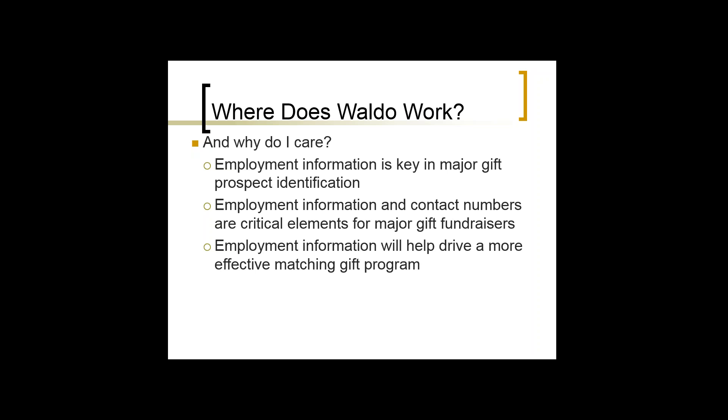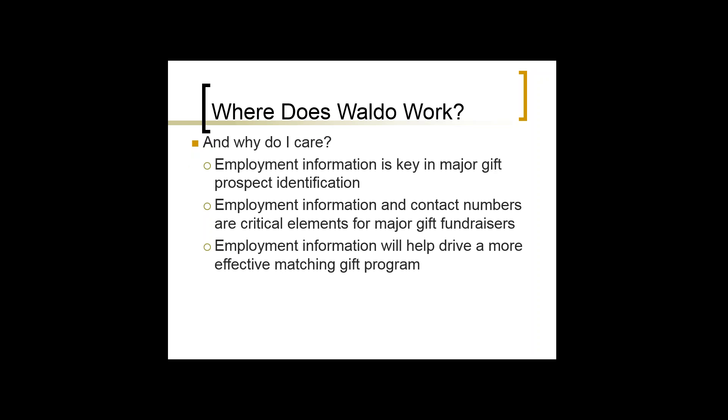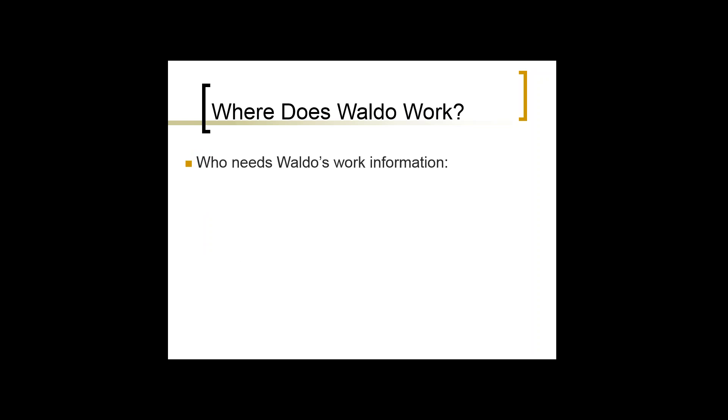Employment information and contact numbers are critical elements for major gift fundraising. If I don't know where somebody works and how to reach them, it's going to be hard for me to do all the things I need to do as a major gift officer and solicit funds from top donors. Employment information will also help drive a more effective matching gift program — you can't maximize or be proactive with matching gifts if you don't know where somebody works.